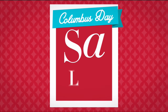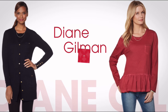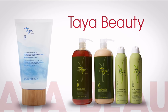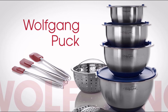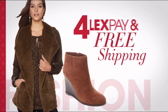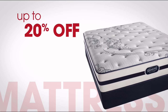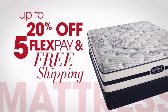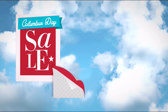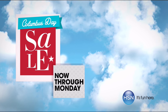It's HSN's Columbus Day Sale. Enjoy four days of flex pay and special pricing on some of your favorite brands like Diane Gilman, Taya Beauty, and Wolfgang Puck. Don't miss other exclusive offers like free shipping on all NFL, free shipping and four flex pay on select fall fashion staples, and up to 20% off, five flex pay, and free shipping on select mattresses. HSN's Columbus Day Sale, now through Monday, only on HSN.